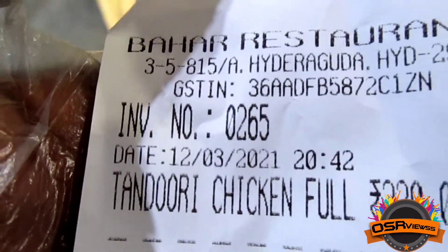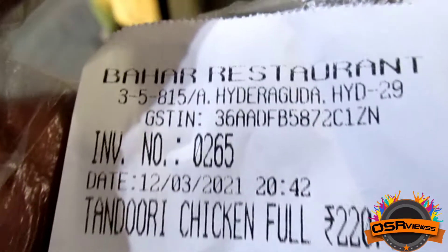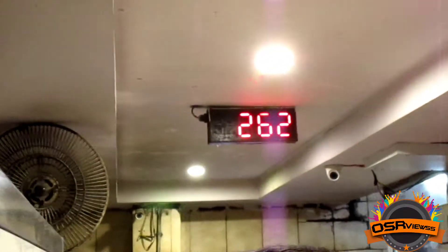We have bought the bill and the bill number is 265, which is the waiting number, and the price is Rs.220 for the tandoori chicken. Currently 262 is being served, so the waiting time is quite long for the takeaway section.